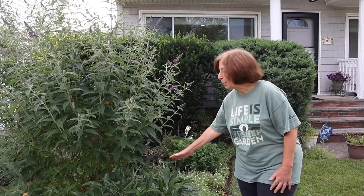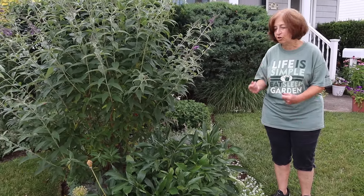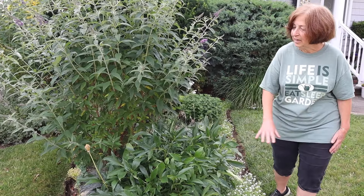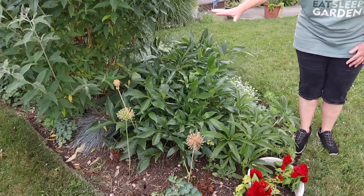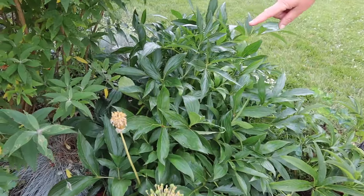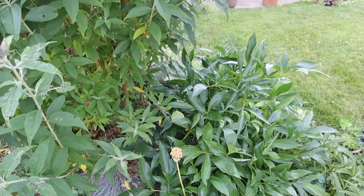Here I have a peony — a friend of mine, her parents had passed away and before the house was sold she dug it up and I took a piece, so I think of her every time it blooms. I had some beautiful alliums here that my grandson helped me plant. Over here this is a blue fescue — I have a couple of them. It adds a nice little bit of texture and color.